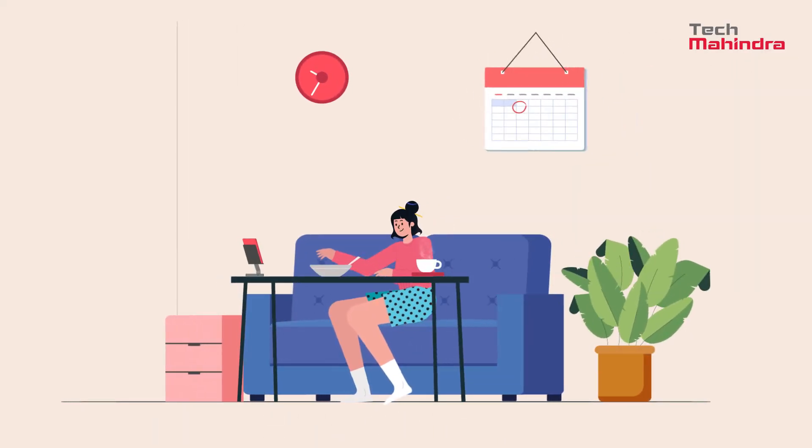Meet Cindy, a senior project manager working at Stark Tech Private Limited. She is excited to get started on her first day at work.